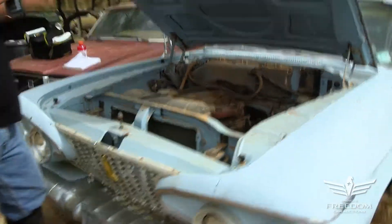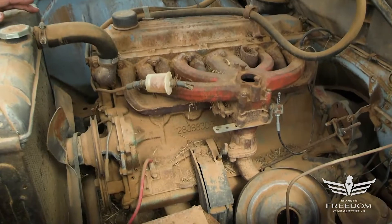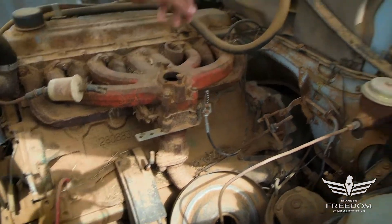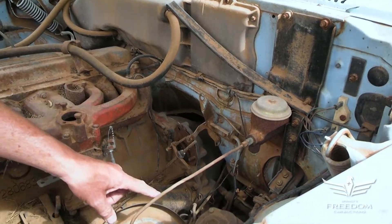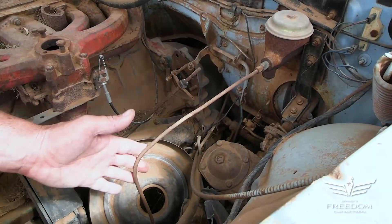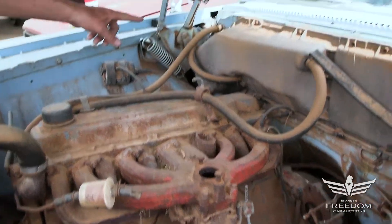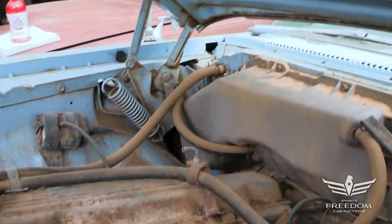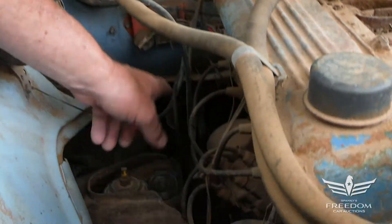Underneath the hood, we find a Slant 6 — this is the 225 Slant 6 in its second year of production in full-sized cars. The motor mounts are here. It's a three-speed manual car. Manual steering, manual drum brakes everywhere, one-barrel carburetor, and a heater. I do see also on the firewall an orange box — Mopar Performance — which means this car has been given an electronic distributor conversion, so no more points.